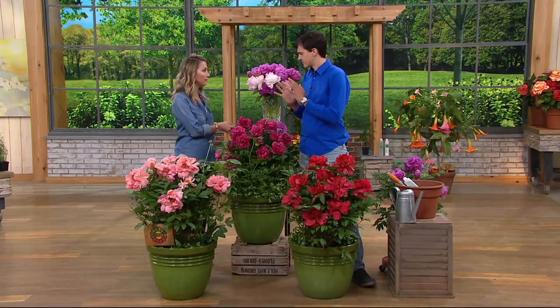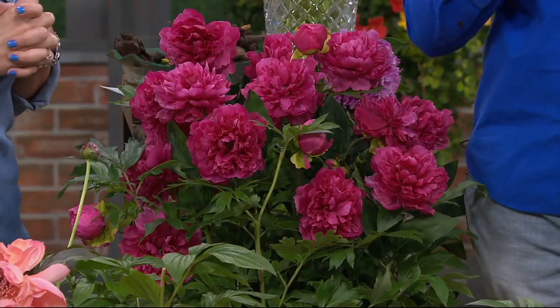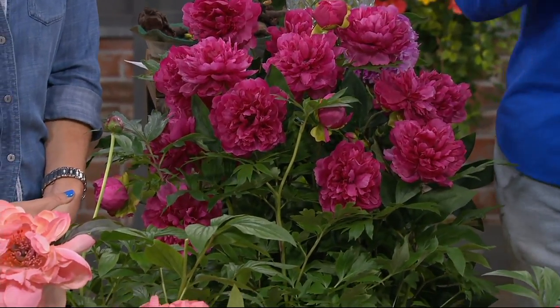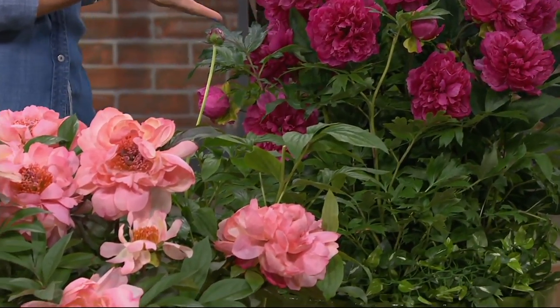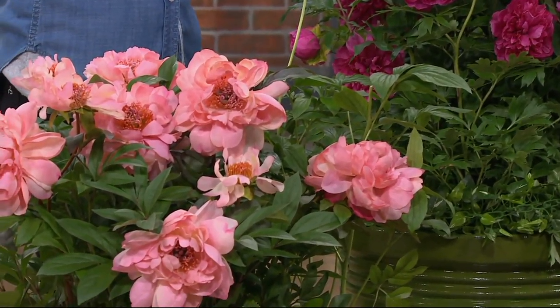I want to get down to the real meat of this collection — what makes it so special. The peony varieties are really great, but the really special fact about this whole collection is that the roots you're getting are three years old already. Three years.